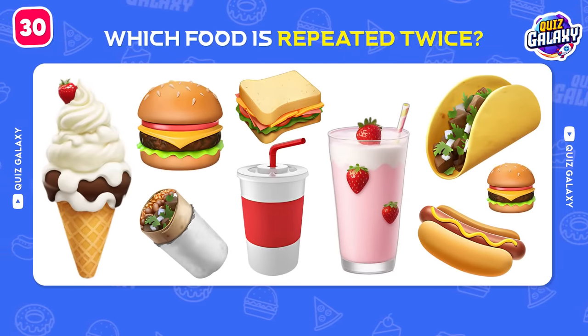Thank you for watching the video and joining the challenge with our astronaut Niels! You can click on the video displayed on the left or the right side of the screen to join new challenges and become a winner! Don't forget to subscribe to the Quiz Galaxy channel for more fun challenges! See you again soon in our next video!